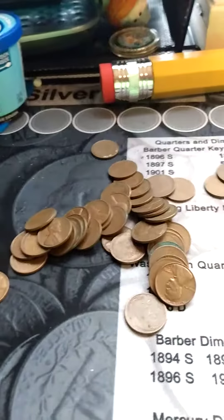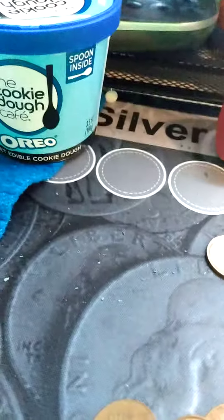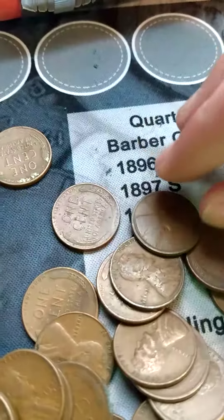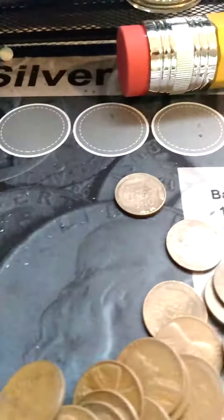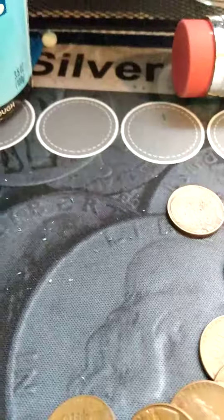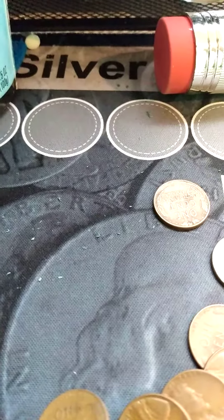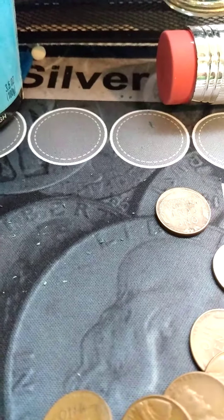Oh my god, guys, we just opened the fourth roll of wheat pennies and I can see a 1909 right there! I'm going to save that for last. We got a 1909 — it's crazy, my second 1909 found in a wheat cent unsearched roll. I'm just so excited!